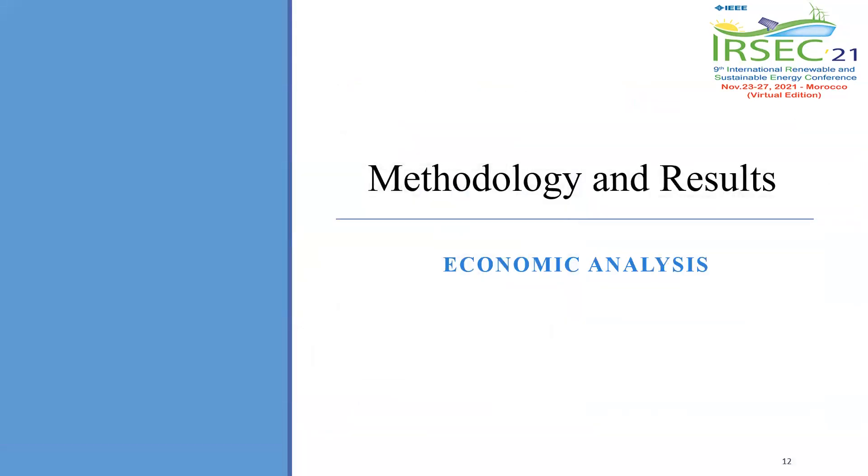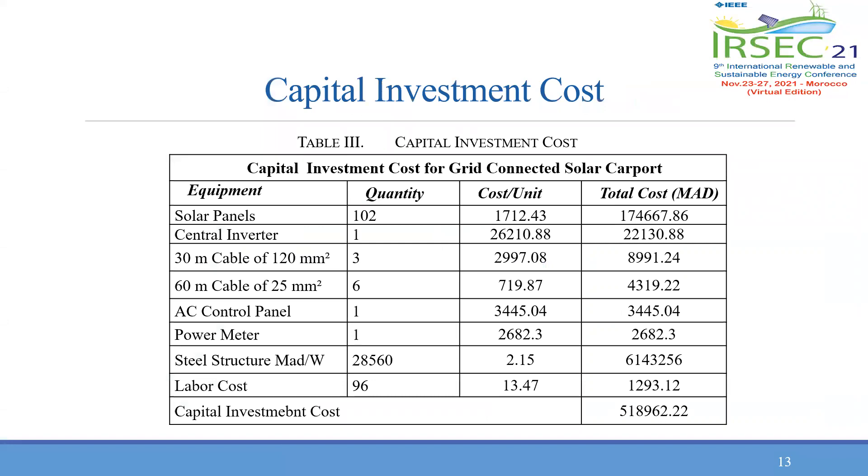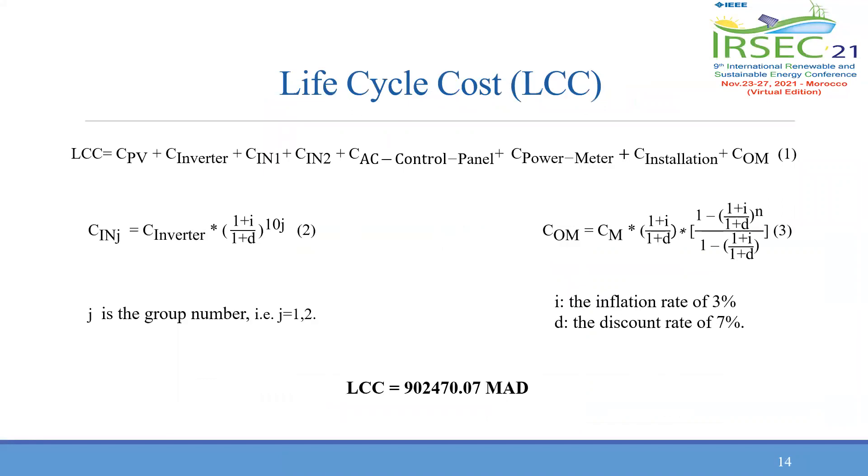For insight into the economic potentials of the system, an economic analysis was made. The capital investment is 518,000 Moroccan dirhams, as shown in the table on the slide. To assess the total cost of owning and operating the solar carpet system, the life cycle cost is expressed with the first equation. The lifetime of the PV modules is 25 years, while for the inverter it is only 10 years; therefore, two extra groups of inverters should be purchased after 10 and 20 years. The life cycle cost is 902,470 Moroccan dirhams.